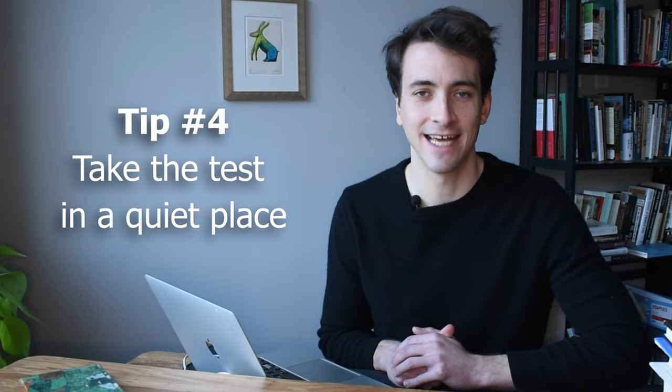The pace at which I've been speaking in this video is a good pace. Tip number four: take the test in a quiet place. If there is a lot of background noise, it's going to be difficult to hear you. Find a room that is silent, make sure noisy things like fans or air conditioners are turned off, and tell other people in the house that you are taking an important test and that they should be quiet.